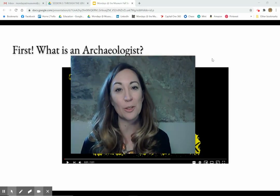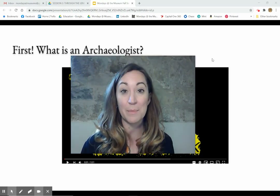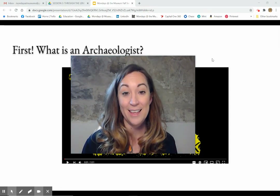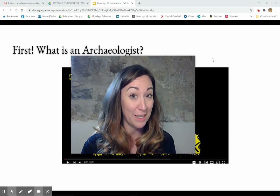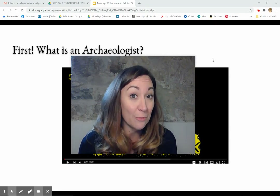So remember, the archaeologist is learning about the people and the culture through the things and the materials that they find. So I'm going to take us through an everyday object that you probably have seen or have or are using right now.